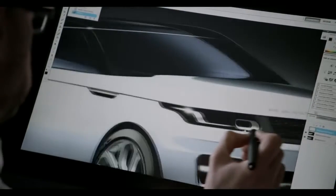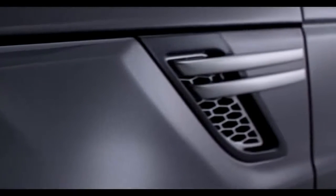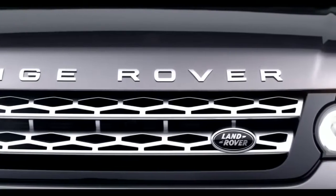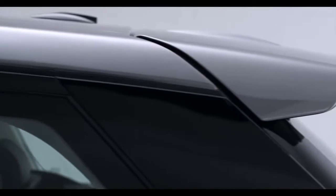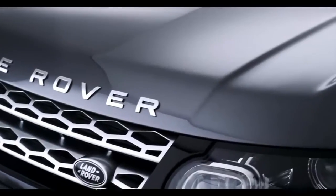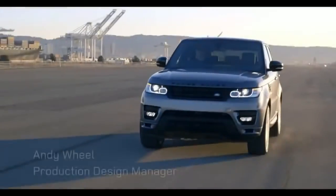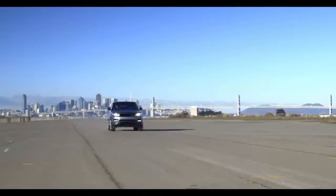It's unmistakably a Range Rover in terms of its DNA elements. The first word that comes to mind is drama. It's incredibly powerful. It's got athleticism, but yet it's a highly sophisticated piece of vehicle design. This is the fastest vehicle that we've ever created and the exterior design does need to express this dynamic capability.